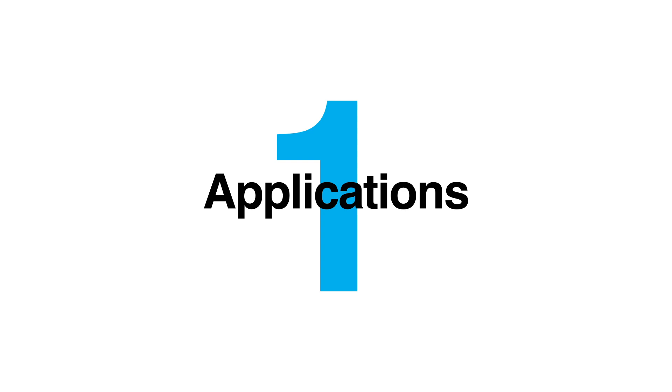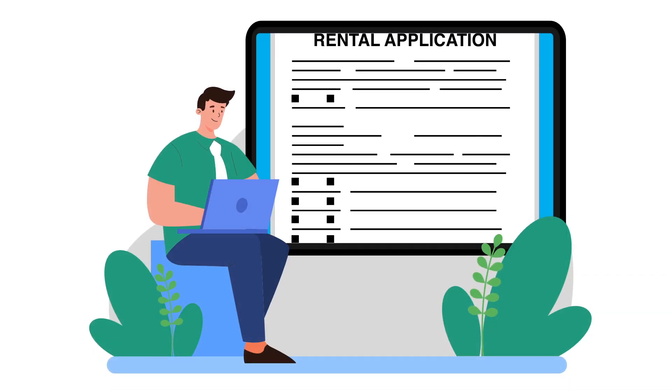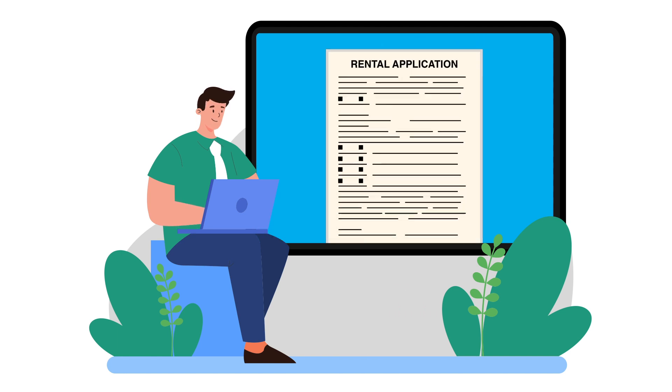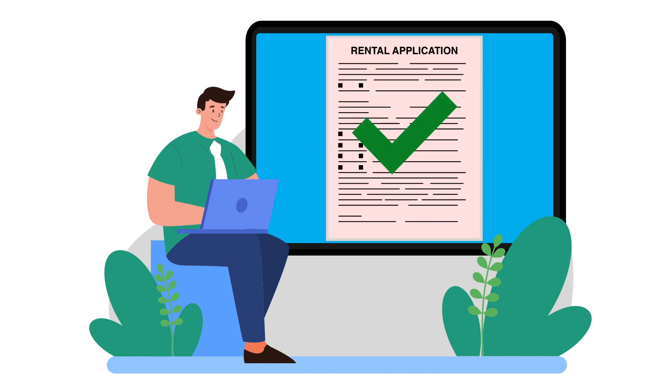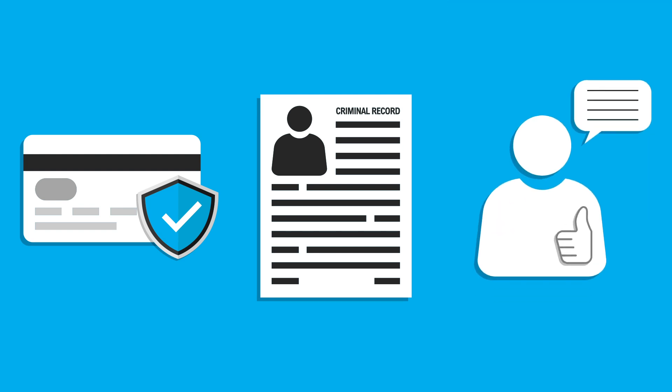Number 1: Applications. Make sure to include questions and criteria to give you instant visibility into which applicants you wish to move forward in the process. Number 2: Background Checks. Make sure to run credit checks and criminal background checks, and request detailed references from previous landlords.